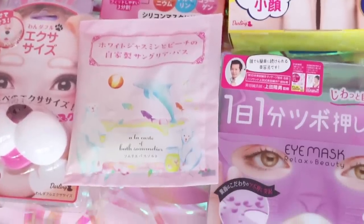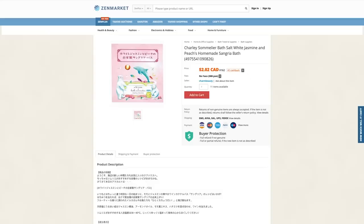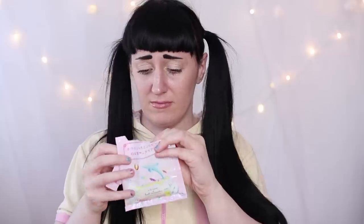The next product is these peach and jasmine bath salts. The packaging on this is so adorable — I honestly would love a print of this for my bathroom. These bath salts smell so divine; I never would have thought to combine peach and jasmine. The salts themselves are also decently sized.